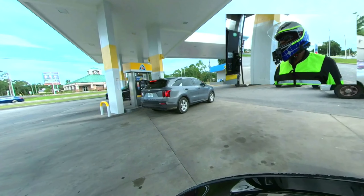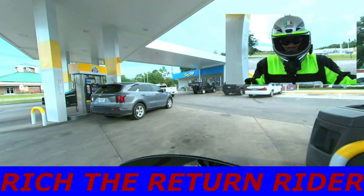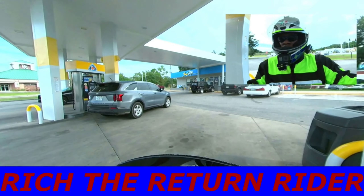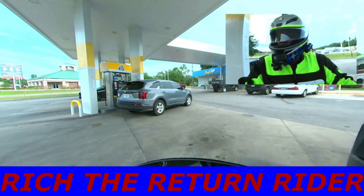Hey YouTube, welcome to the channel. My name is Rich. The name of the channel is Rich the Return Rider. For all of you folks that are here for the first time, thanks for tuning in. For all of you folks that are return viewers, I appreciate you coming back. For all that subscribed to the channel, appreciate the support.